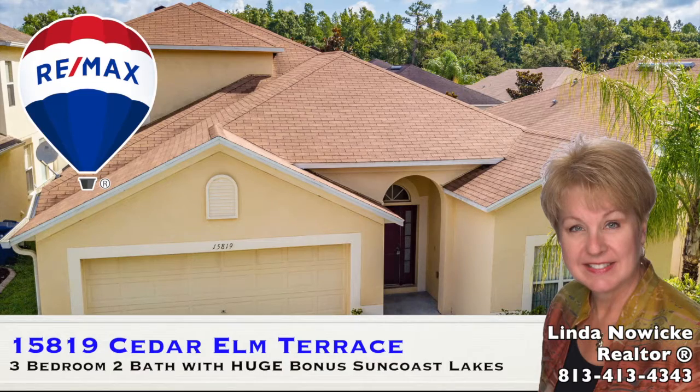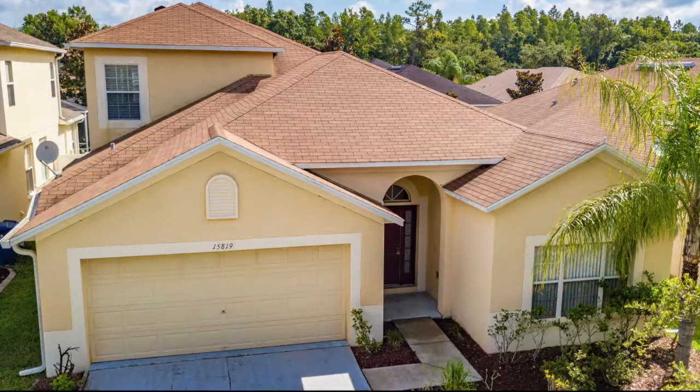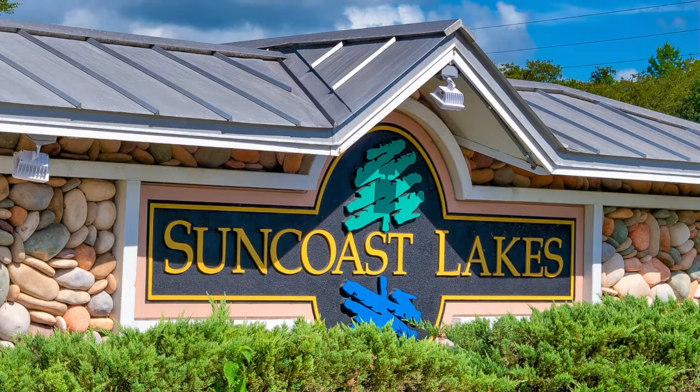Welcome to 15819 Cedar Elm Terrace, Suncoast Lakes, Land O'Lakes, Florida.